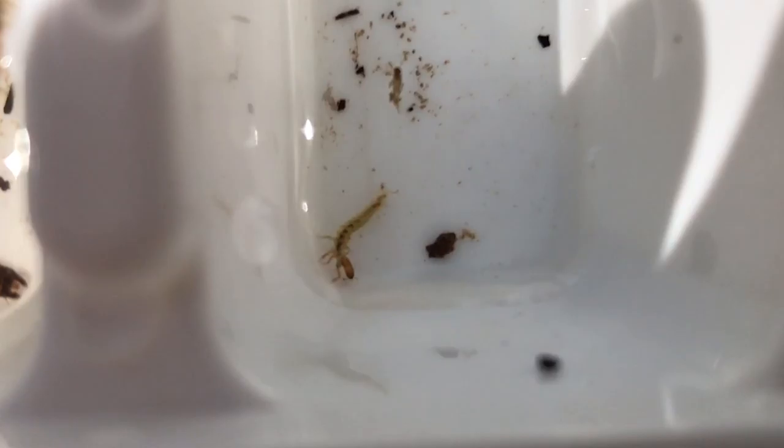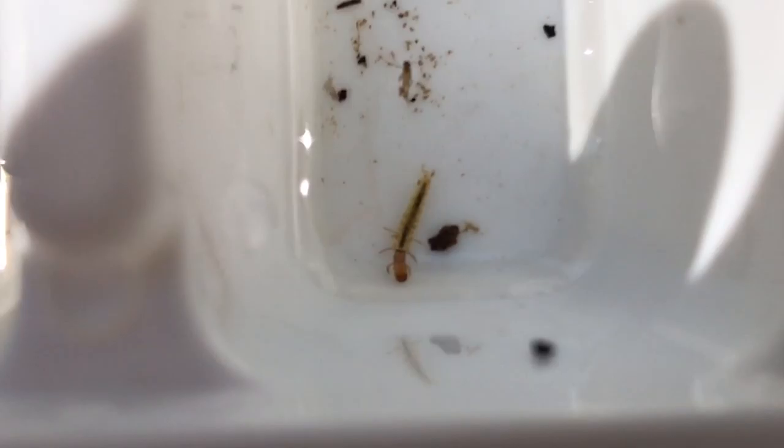On this Macroinvertebrate Monday, we will be looking at the finger net caddisfly. These caddisflies prefer riffles, where they weave their nets on the underside of rocks. Their nets are composed of ultra-fine mesh made of silk, and are the smallest mesh of any species of caddisfly.